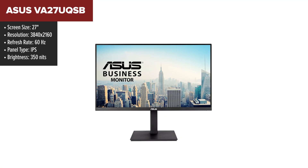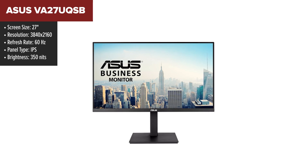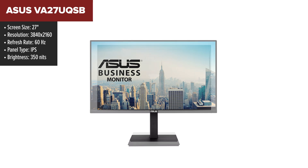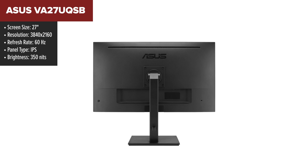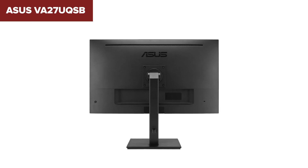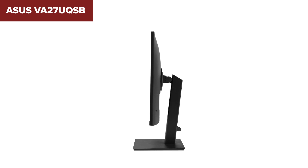The ASUS VA27U QSB is a 27-inch 4K UHD monitor designed for business and professional use. It features an IPS panel that offers wide 178-degree viewing angles, ensuring consistent colors and clarity from various perspectives. The monitor supports HDR10 for enhanced contrast and vivid colors, making it suitable for both multimedia consumption and creative tasks like photo and video editing.